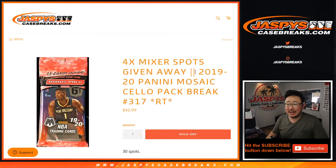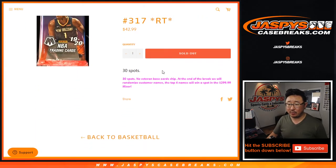Hi everyone, Joe for Jaspi's CaseBreaks.com coming at you with a quick little cello pack break. 2019-2020 Panini Mosaic Basketball cello pack number 317, with four NBA mixer spots being given away.